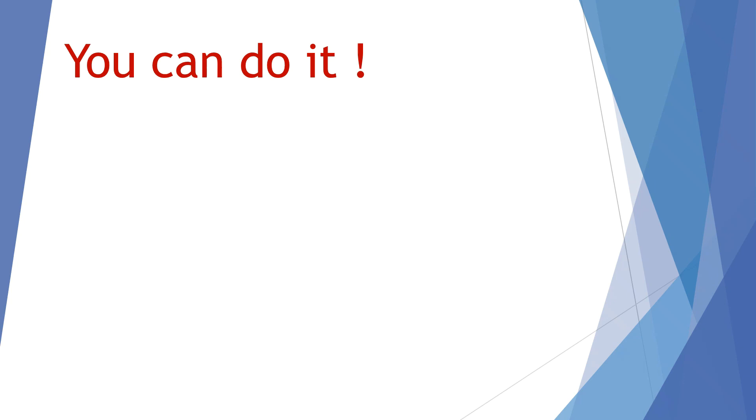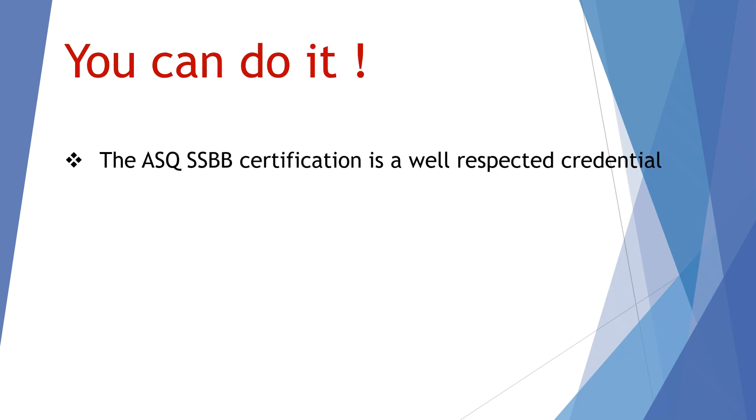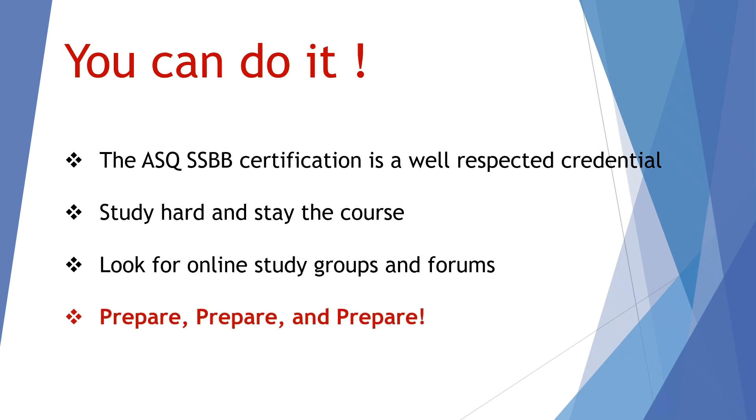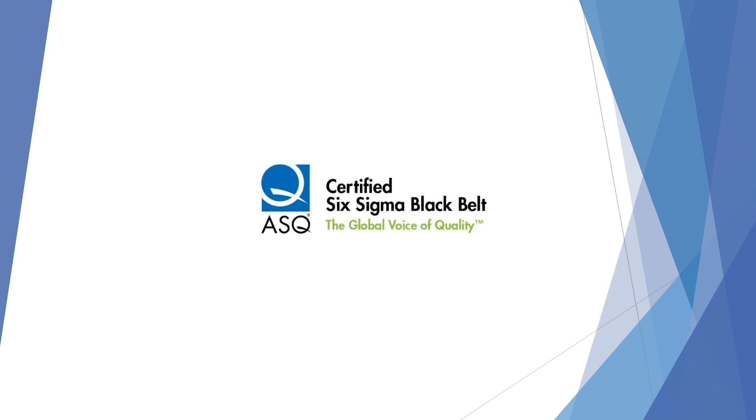You can do it — study for it, prepare for it. The ASQ Six Sigma Black Belt Certification is a well-respected credential in the field of Lean Six Sigma and Continuous Improvement. Study hard and stay the course. Also look for online study groups and forums on LinkedIn and Facebook — there are a lot of people out there trying to study and practice with each other. Prepare, prepare, prepare. The only reason I think I was successful on my first attempt was simply because I prepared well. I wish you luck, and if you want to connect on LinkedIn or have any questions or comments, let's connect. Good luck and thanks for watching.